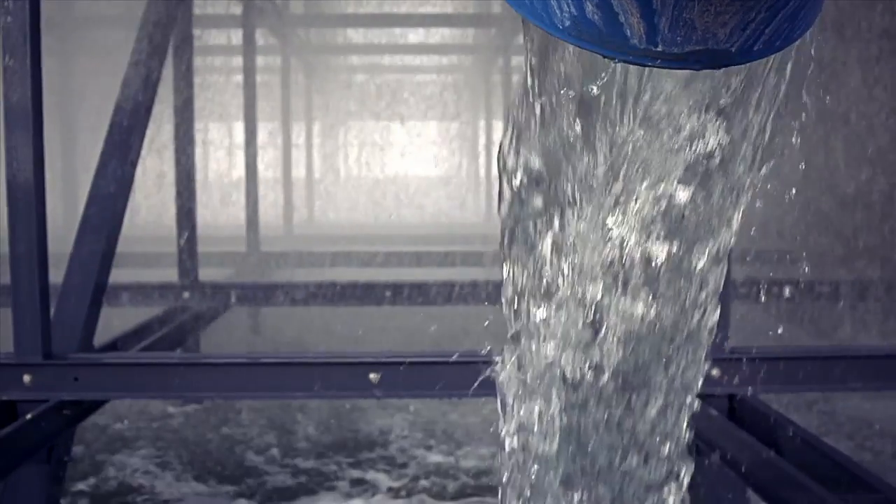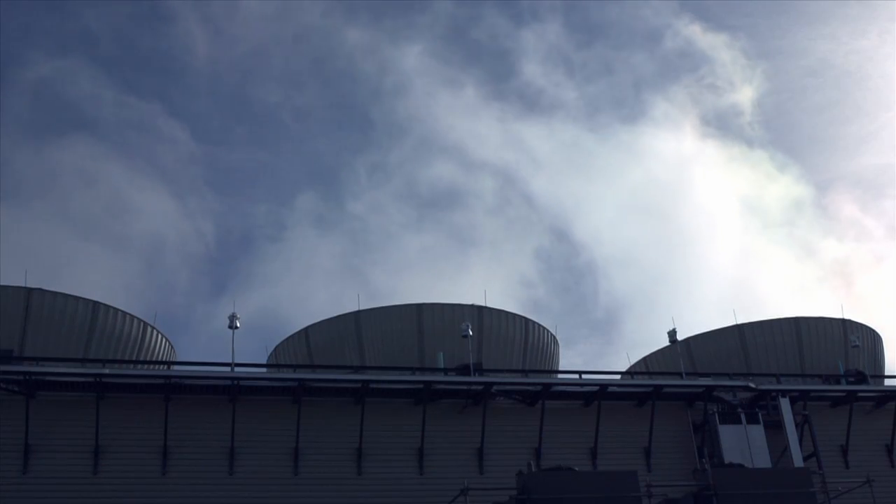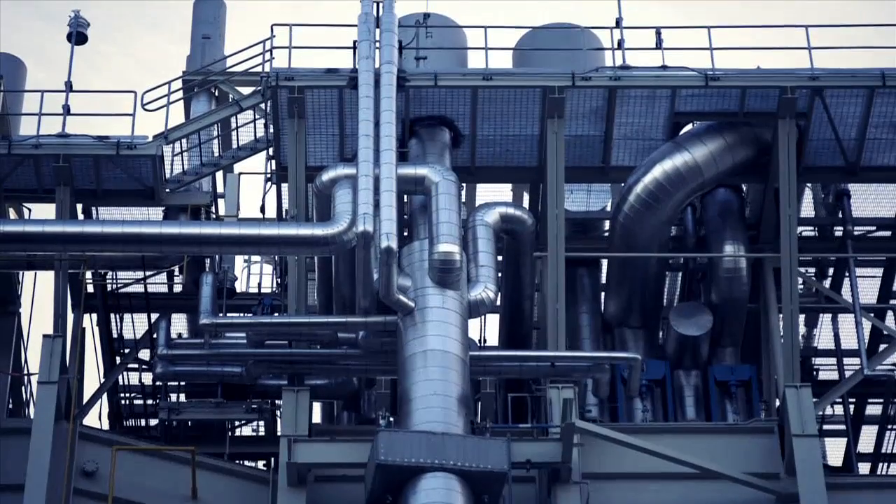By combining the two different cycles, you run it through a heat recovery steam generator, produce steam with that excess heat coming off the gas turbine. And then you take that steam and run it through a steam turbine.